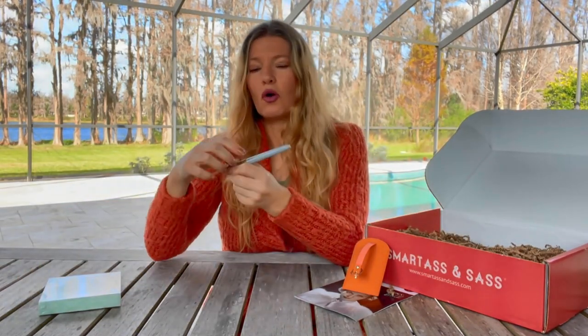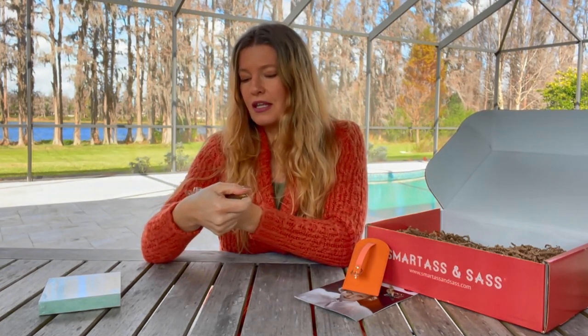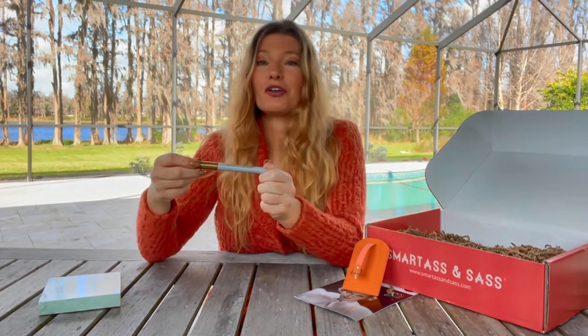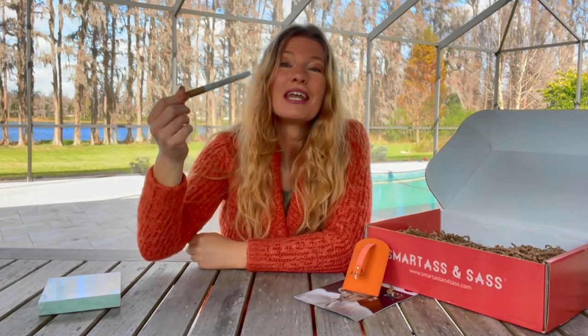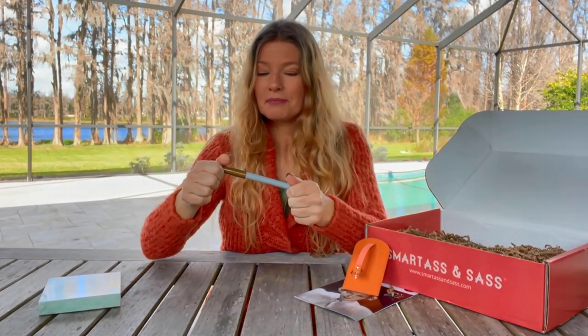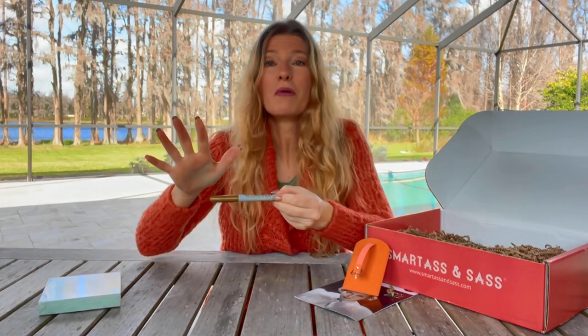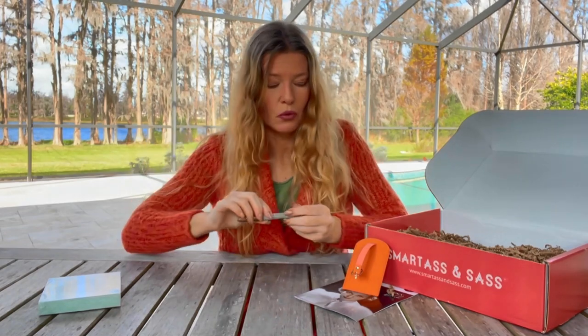We have a golden Sharpie. They have '99 problems and gold ain't one of them.' We've been getting Sharpie markers in Smartass and Sass boxes, and each month they have been a different color. They have come in very handy in our household.